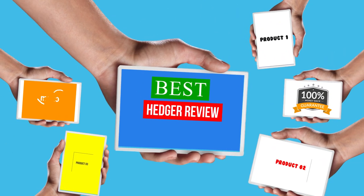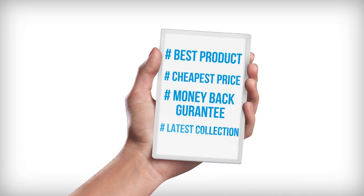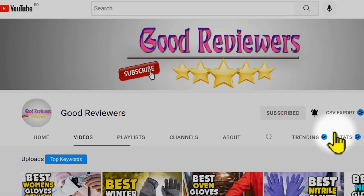Hello viewers, welcome to another great video for the top 5 best hedger review right now. Subscribe to the channel if you're new and turn on notifications so that you never miss a new video.